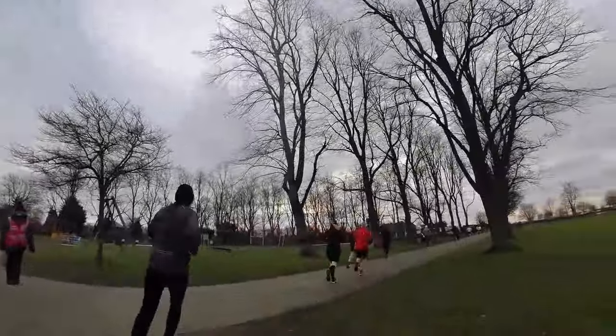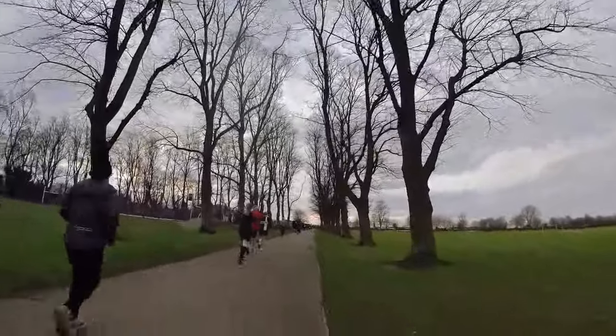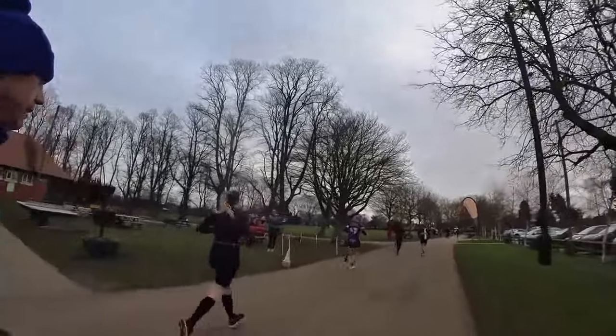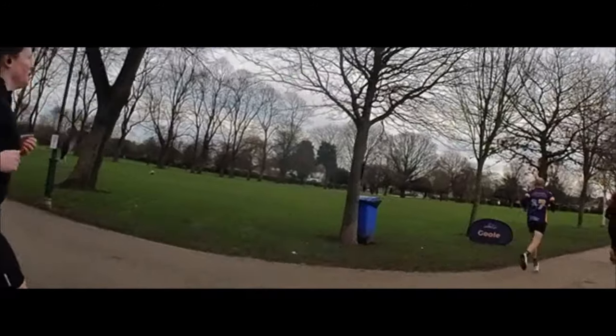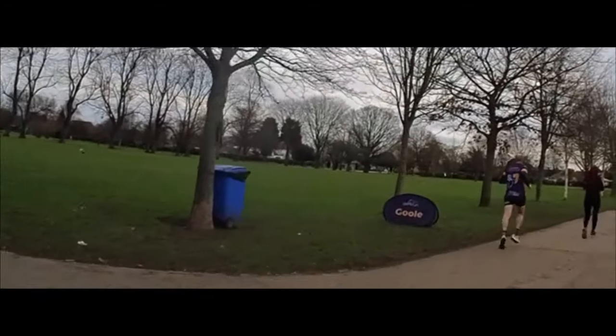Into kilometer two, around the bottom end of the park on the tarmac section. You'll see us going past the cafe here, and in a little while, past the bandstand. There's quite an interesting history to West Park in Goole.